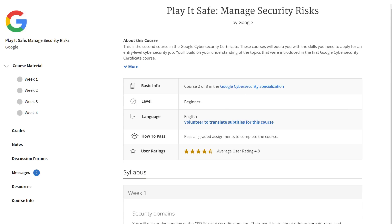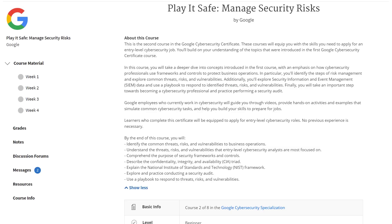The next course is Play It Safe, which is managing security risks, and that course is 12 hours long. You'll learn more about security frameworks, you'll learn about SIEM tools — security information event management tools — and you'll also learn how to utilize playbooks to respond to threats, risks, and vulnerabilities. I really love that section; I think it's actually a really fun section.